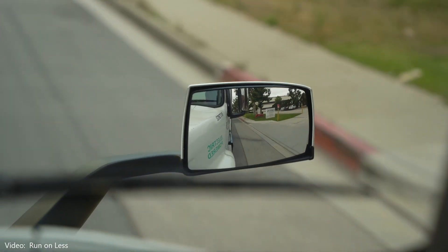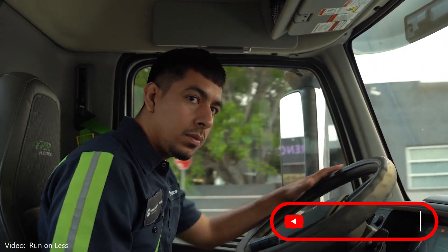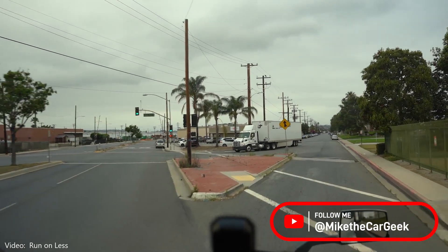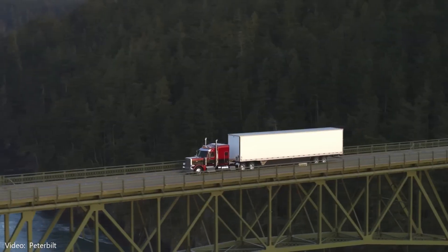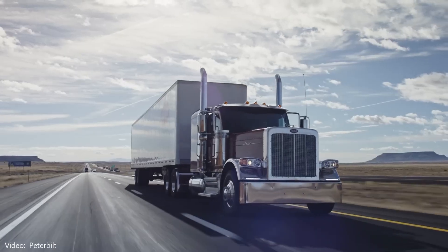Some of the use cases are actually quite easy to achieve with electric trucks — local driving, lots of stop and go. I've covered many of these success stories in my other videos. But the one application that naysayers love to point to are long-haul trucks: over-the-road logistics responsible for getting the things we buy to the places they need to be.